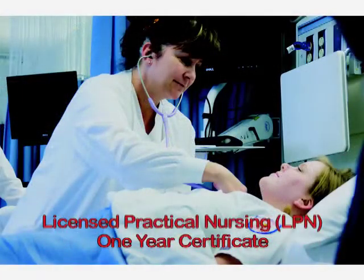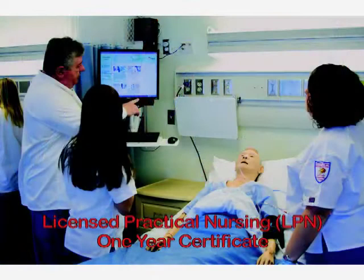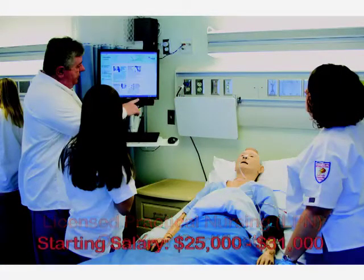Practical Nursing is a one-year program offered only at the Gulf Franklin Center in Port St. Joe. Licensed practical nurses or LPNs take vital signs, perform basic diagnostic tests, attend to minor health care needs, and can administer medication in a doctor's office, nursing care facility, hospital, or wherever patient care is needed.